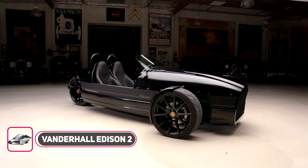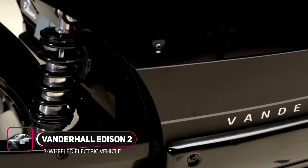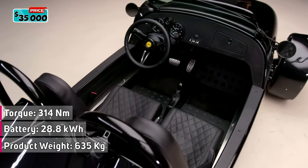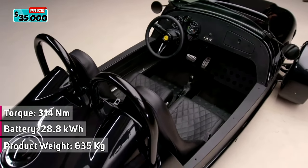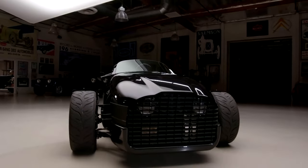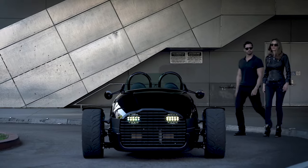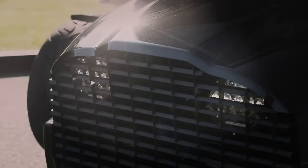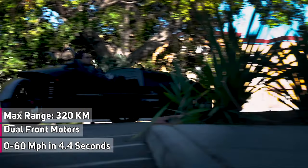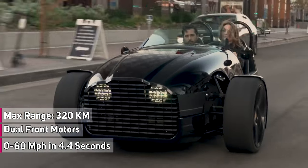Introducing the Vanderhall Edison II. It has a motor for each front wheel and two batteries up front. Combined, the batteries have a 28.8 kilowatt-hour battery pack. The twin air-cooled motors produce a total of 104 kilowatts, which equates to about 140 horsepower and 314 newton-meters of torque. It can hit 60 miles per hour in 4.4 seconds, considering this trike weighs just 1,400 pounds. If you plan to go the distance, it can travel about 200 miles on a single charge.